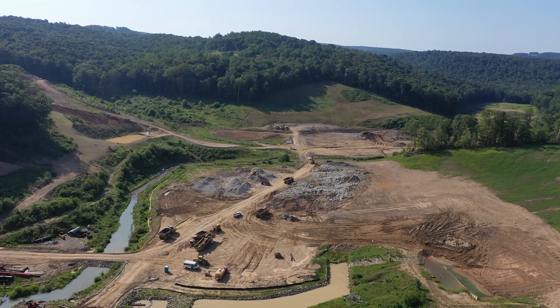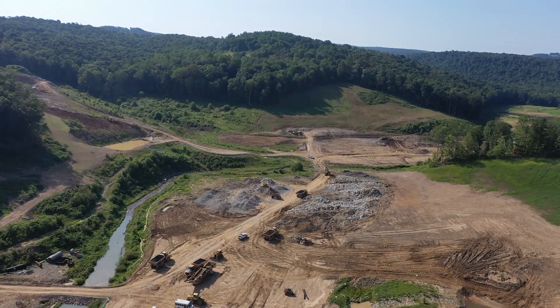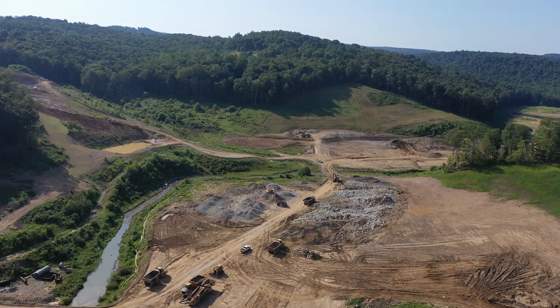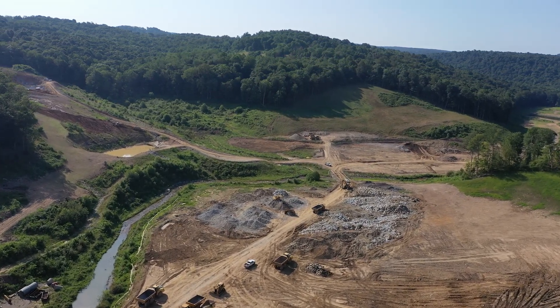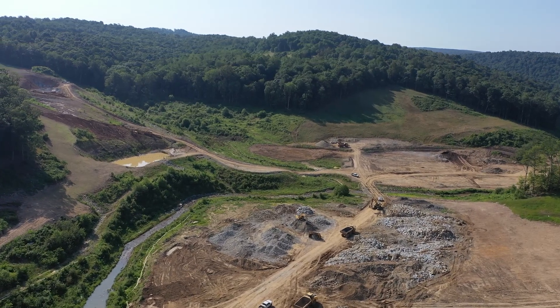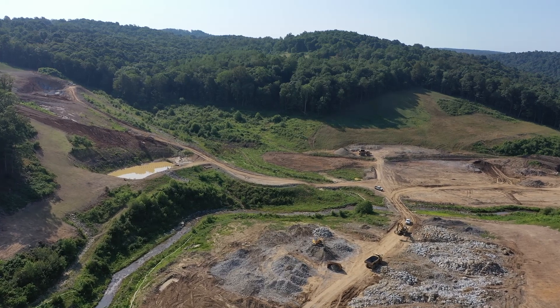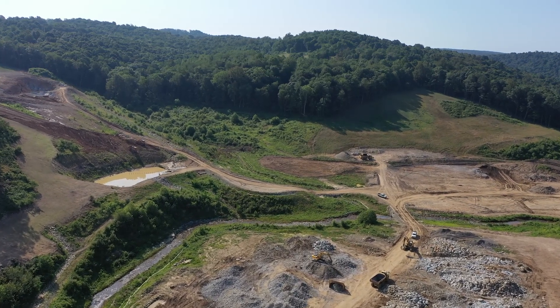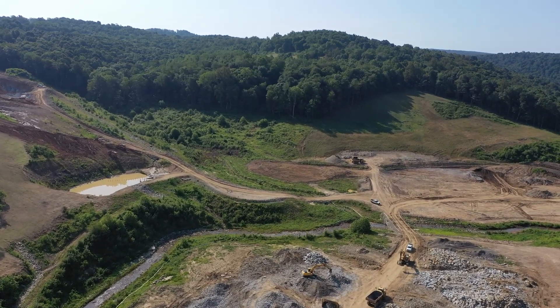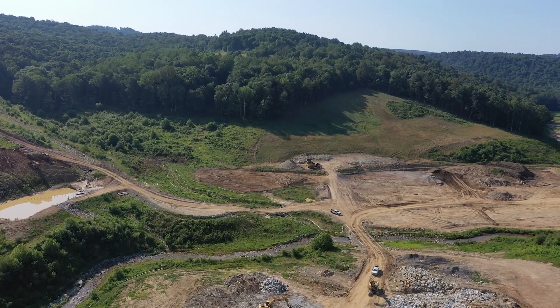An additional benefit of this project, and one that is extremely significant to our community, is that raw water from the reservoir is conveyed nearly four miles to our water treatment plant on Don Knotts Blvd via a gravity-fed pipeline. This protects the raw water from possible contaminants while offering a number of important advantages. Foremost, should a prolonged power outage occur, water flows from the reservoir will continue since they are not dependent upon the electrical grid.